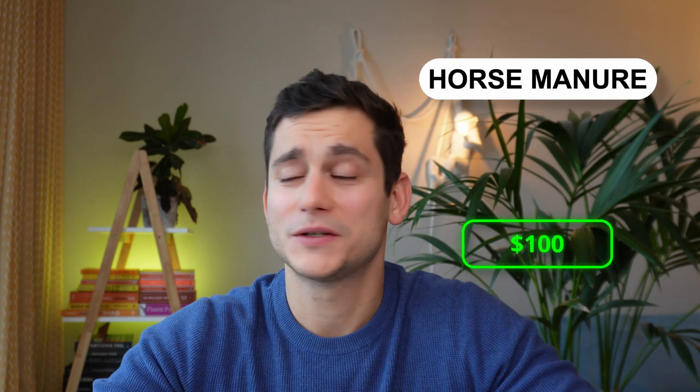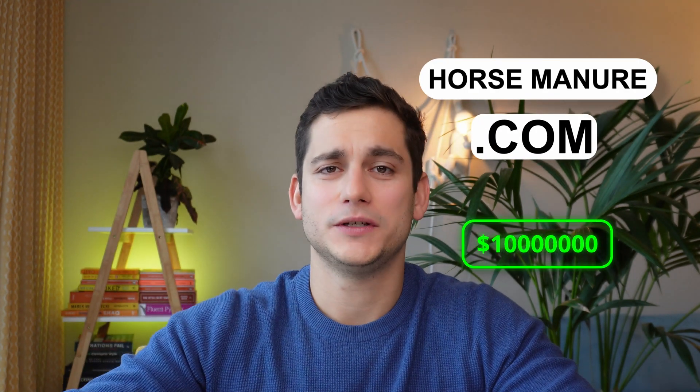It kind of reminds me of the dot-com bubble of the early 2000s. Basically, if you had a pet shop or some other random business and you would add dot-com at the end of the name, suddenly your company is worth 10 million dollars and skyrocketing because it's a tech startup.